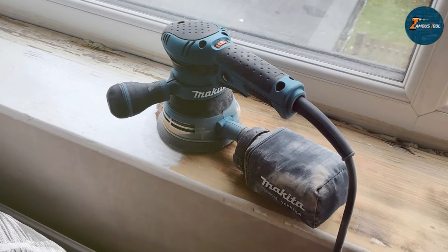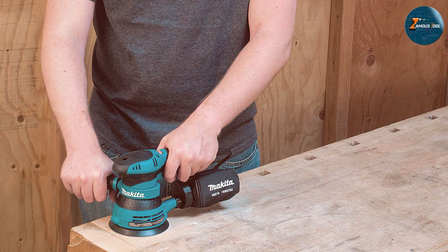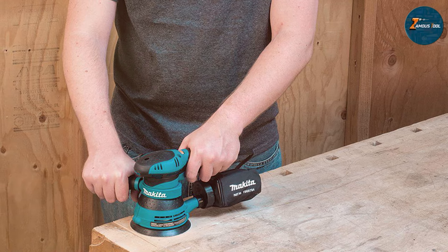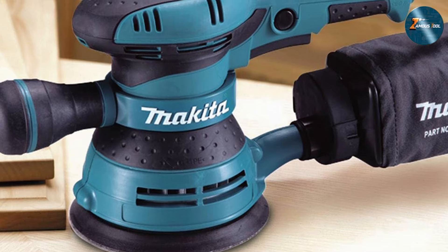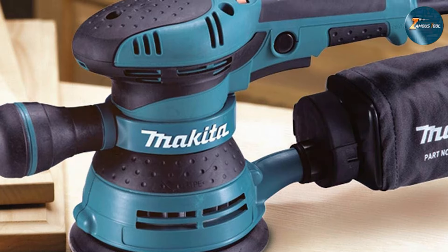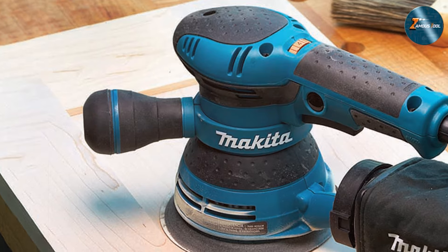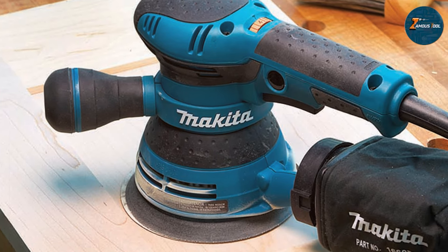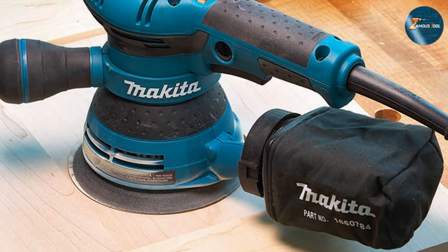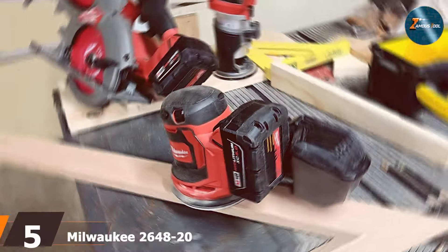The Makita B05041 delivers between 4,000 and 12,000 orbits per minute, offering plenty of speed options to suit any task, whether you are smoothing rough surfaces or polishing fine details. The ergonomic design reduces fatigue and the rubberized grip is a nice touch for added comfort. Another notable aspect is the precision-engineered ball bearing construction, which extends the lifespan of the tool, making it a durable choice that can stand up to frequent use. Combined with a large 1/8-inch random orbit action, the sander provides smooth and fast sanding for a flawless finish.